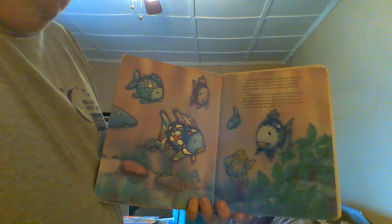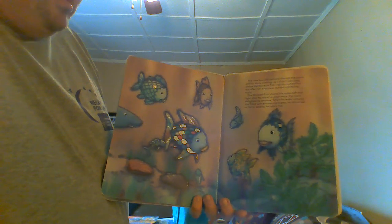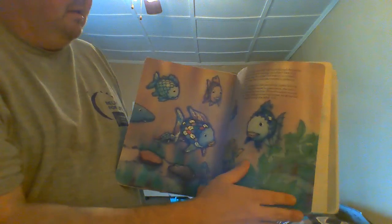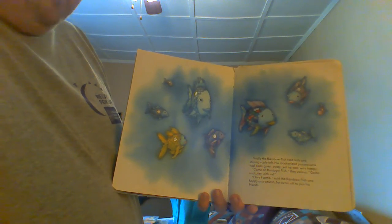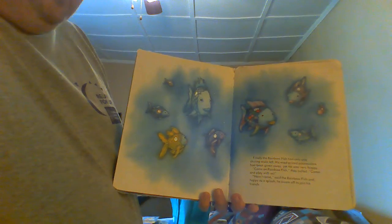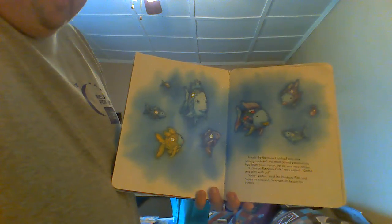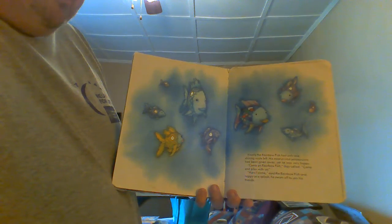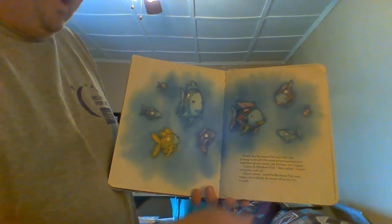When the water around him filled with glimmering scales, he at last felt at home among the other fish. Finally, the Rainbow Fish had only one shining scale left. His most prized possession had been given away, yet he was very happy. "Come on, Rainbow Fish," they called. "Come and play with us." "Here I come," said the Rainbow Fish, and happy, he swam off to join his friends.